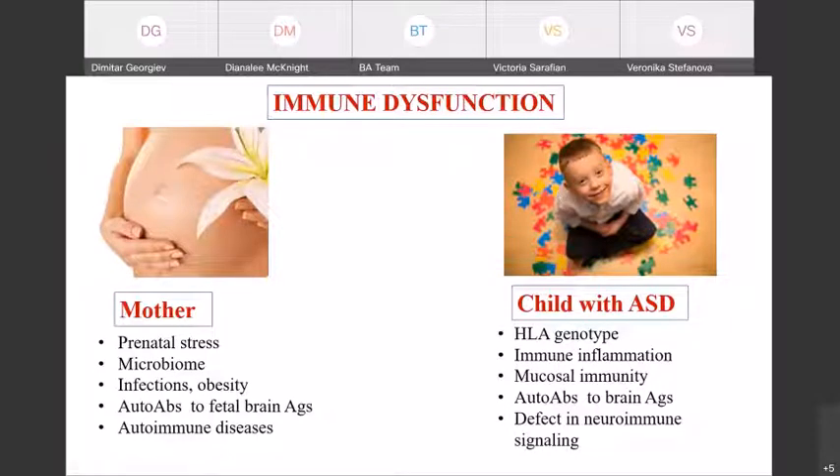I would focus on immune dysfunction coming from both sides — from the mother and from the affected child. Many factors affect immune dysfunction in the mother, related to prenatal stress, the microbiome of the pregnant woman, infections, obesity, autoantibodies, and different autoimmune diseases. The HLA genotype of the child, the presence of immune inflammation, the state of mucosal immunity, autoantibodies to brain antigens, and defects in neuroimmune signaling all contribute to development of the disease.